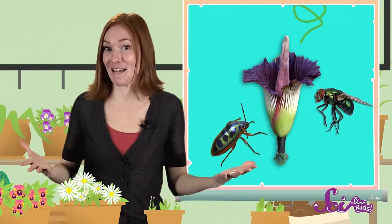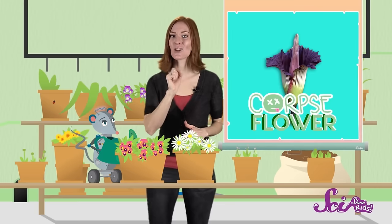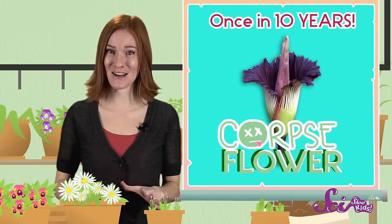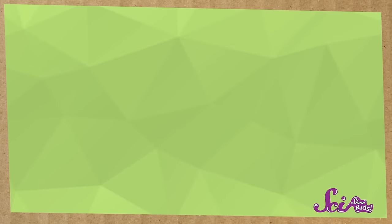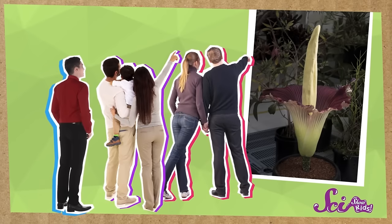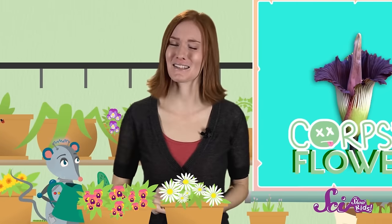Some pollinators don't just go for the sweet-smelling flowers like roses — they also like the stinky smell of flowers like Trudy. Insects like beetles and flies are especially fond of the corpse flower's stink. To us it may smell like a dead animal, but to them it smells like breakfast. What's neat about corpse flowers is that they don't open up very often to let pollinators in — some of them only bloom once every ten years, releasing their nasty smell and then closing up again, sometimes in less than one day. That's why whenever a plant like Trudy blooms, lots of people line up to visit it, no matter how bad it smells. So even if a flower smells really bad, it's still doing its job, helping a plant make new plants.